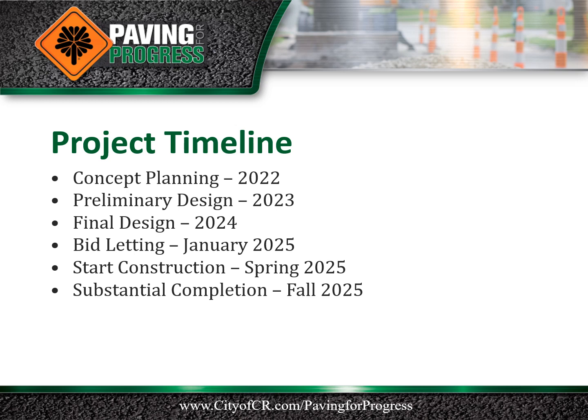Final design is expected to be completed in 2024. The project is scheduled for bidding in January 2025. Upon award of the construction contract, the project is expected to begin construction in the spring of 2025 and is scheduled for substantial completion in the fall of 2025.